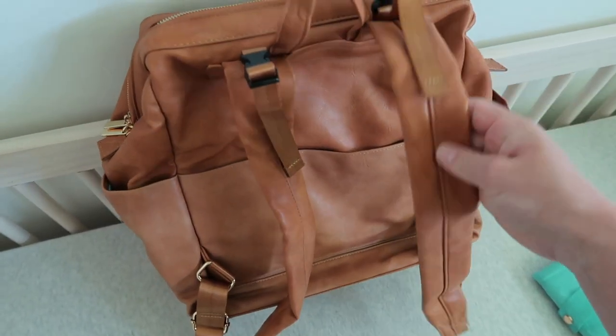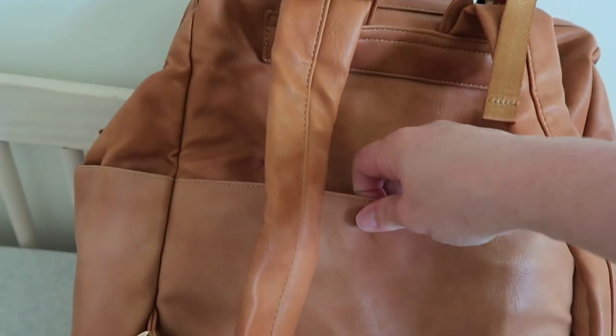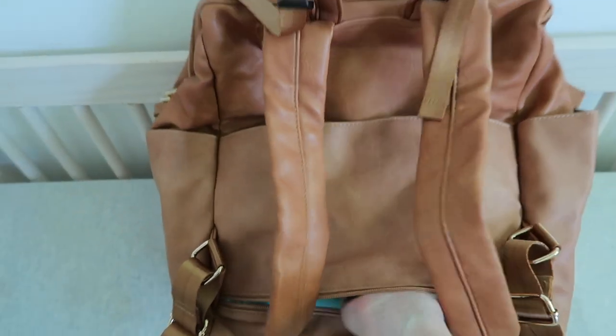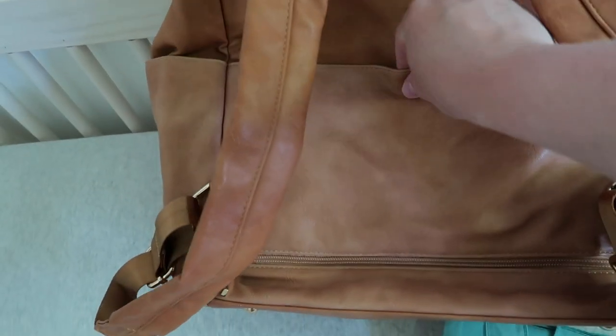Very comfortable straps, I will add. Something else about the back is that it has this zipper — you unsnap the top and it literally becomes a pouch that you can attach to your suitcase if you're traveling. You can stick it right on there, which is an incredible feature I've never seen on a diaper bag before.